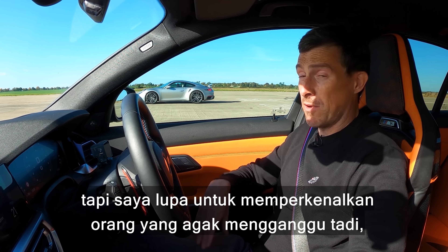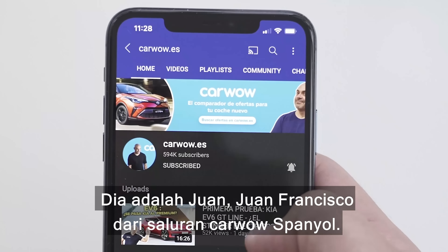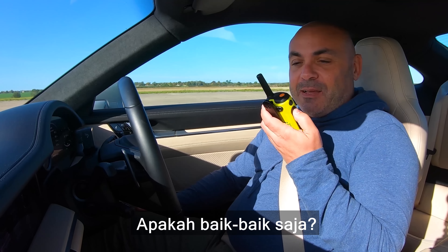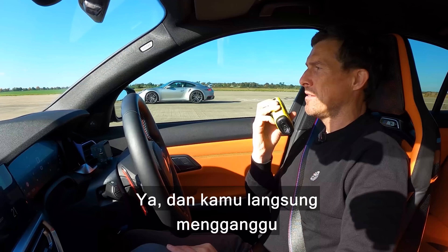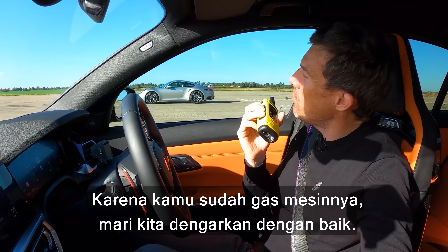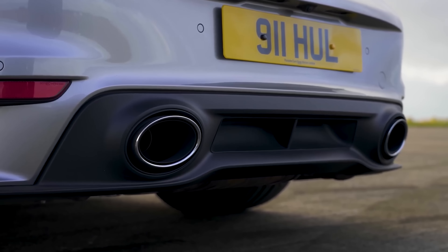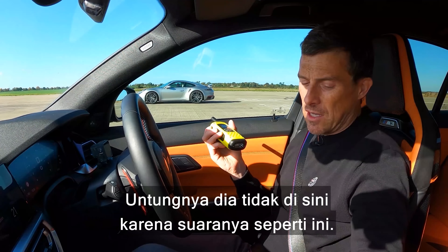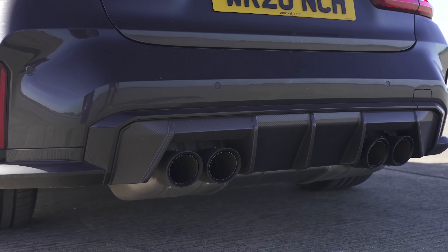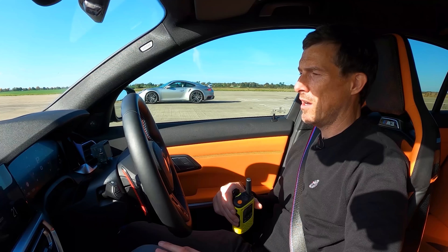Before we race, we're going to do the customary Car Wow sound check. But I totally forgot to introduce you to the guy who was being a bit annoying earlier, revving up his engine — it's Juan Francisco from the Spanish Car Wow channel. The one and only Juan — how are you doing? I'm fine, I'm in the right place in the right car. You're being a right pain and I was trying to talk, but let's hear you rev it up properly. Now that's a standard exhaust.